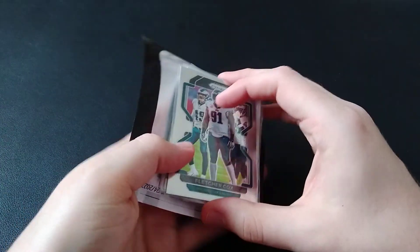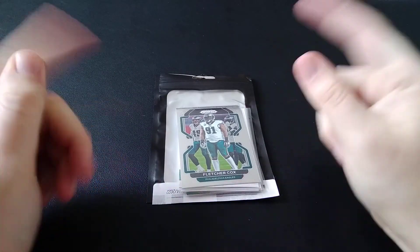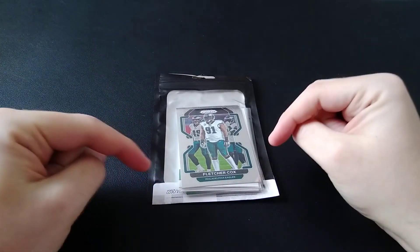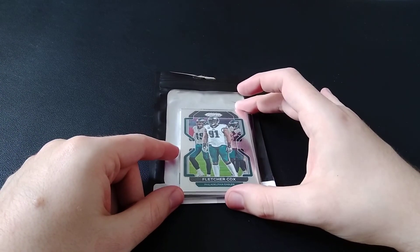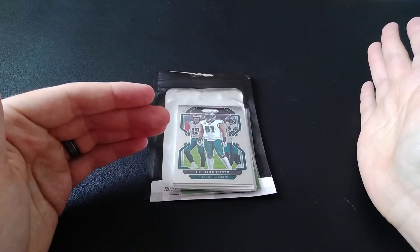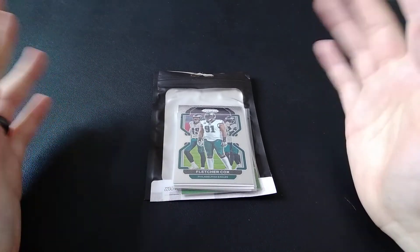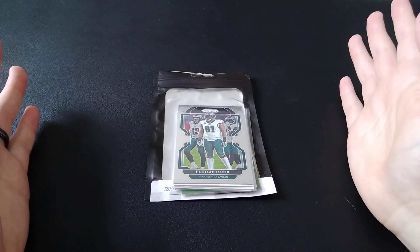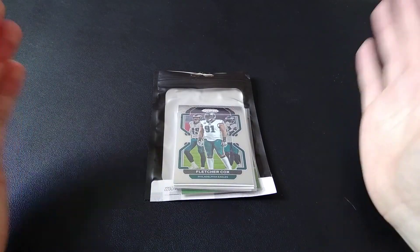As always, check out my eBay store in the description below for any cards that we pull that are not Eagles, or if I have Eagle duplicates, I just put them up. We sell team lots, higher-end cards here and there — basically anything I pull from retail, and if I do a hobby bag or box, anything from the hobby box that I don't personally collect, we will throw up on there.